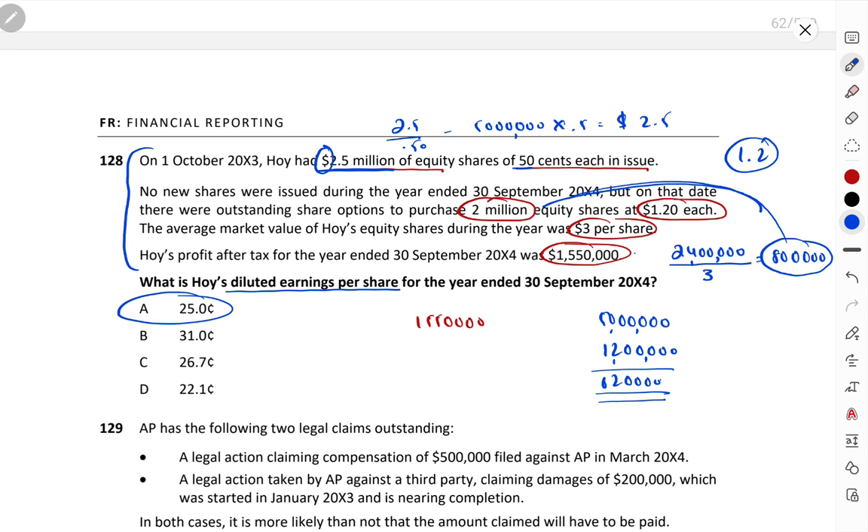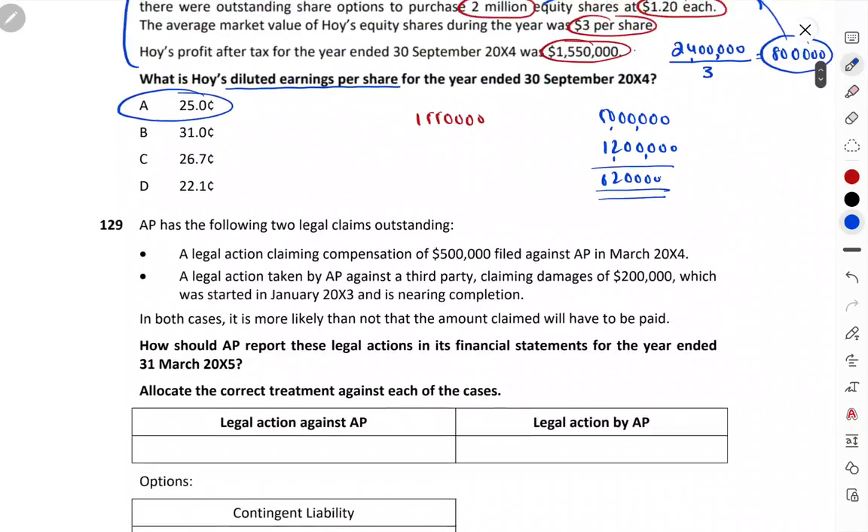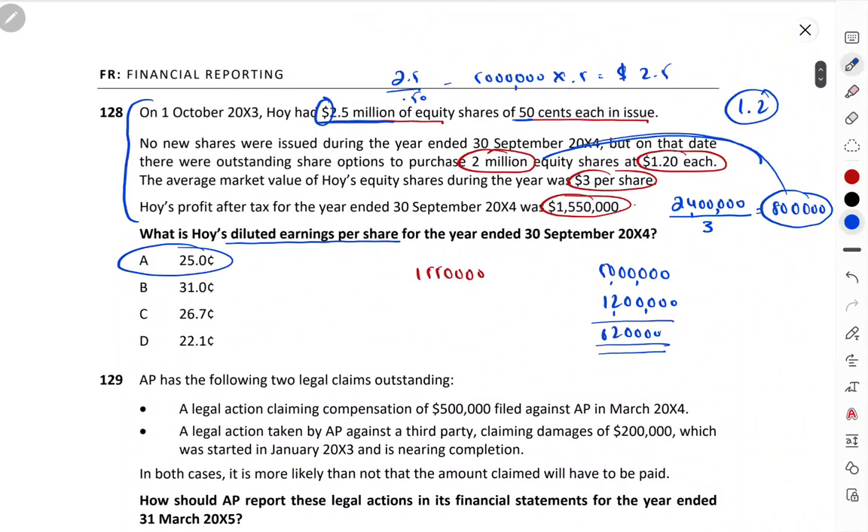25 cents is the answer. It's not difficult — you just need to apply the logic and learn your formulas. I hope this video helped everyone understand how to solve EPS questions. If you still don't understand, watch this exam kit session two or three times — it will become clear. Bye guys, take care and have a great time!